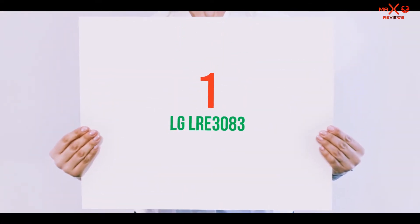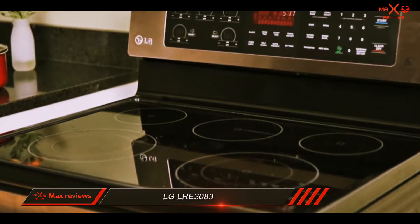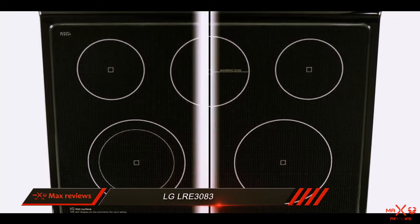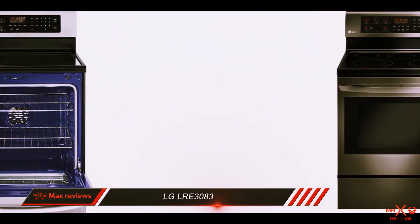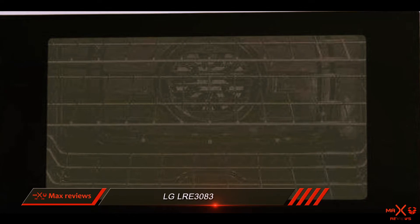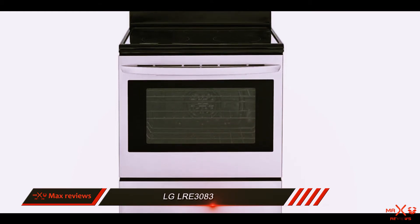And number 1 on this list: the LG LRE3083, our Top 10 Reviews Bronze Award winner, which seems to come from an old science fiction novel. Its control panel is fully touch-automated and comes in three sleek finishes to complement the smooth black ceramic stove top. When you look at the oven attached to this electric range, it's hard not to notice the gorgeous cobalt blue interior. The LG LRE3083 has the looks, features, and capacity to run with the best electric ranges on the market.